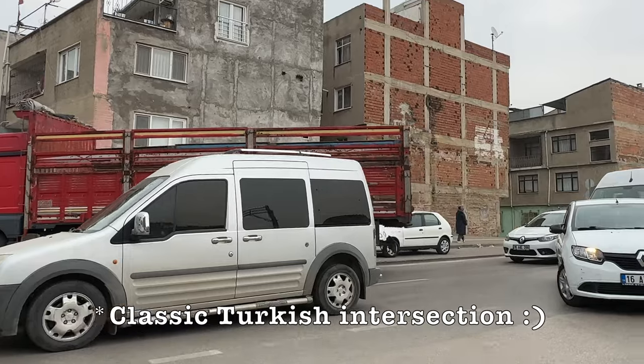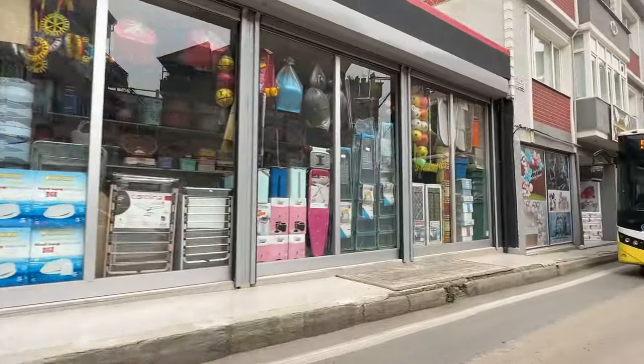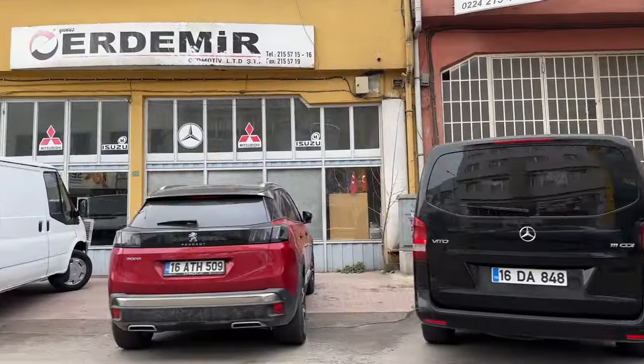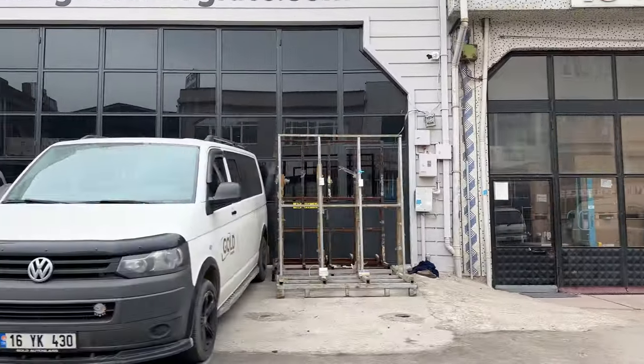However, we haven't quite narrowed down where in Turkey that will be yet. One idea we came up with to be able to explore more of the country was by traveling with some sort of camper. So join us as we visit a few caravan manufacturers and get an idea of what's available and pricing.